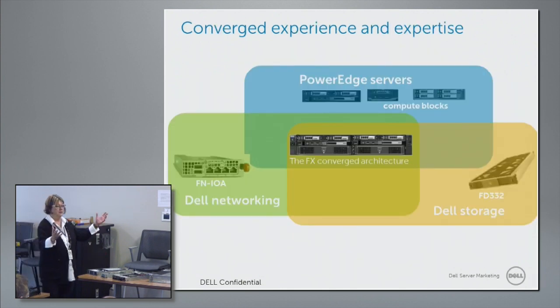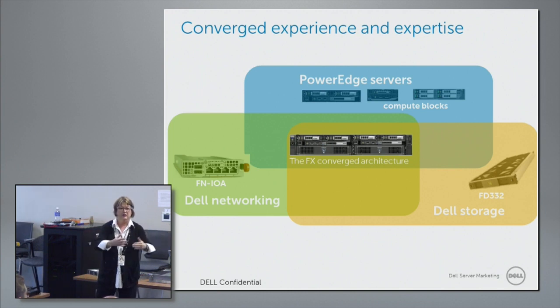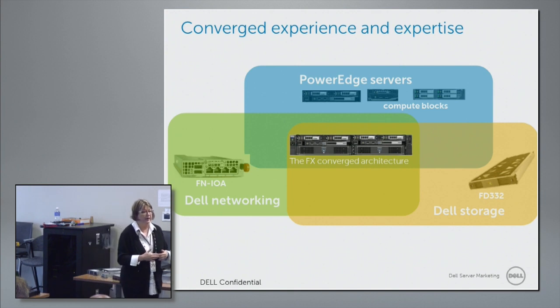It's a convergence — we're taking the best of our blades, the best of our racks, and merging it into this form factor we call FX. I want to be very clear: we are not getting out of racks, we are not getting out of blades, we are not getting out of towers. We're just taking something from our very stable blade architecture and making more functionality, like we did with the FX or Vertex back two years ago.